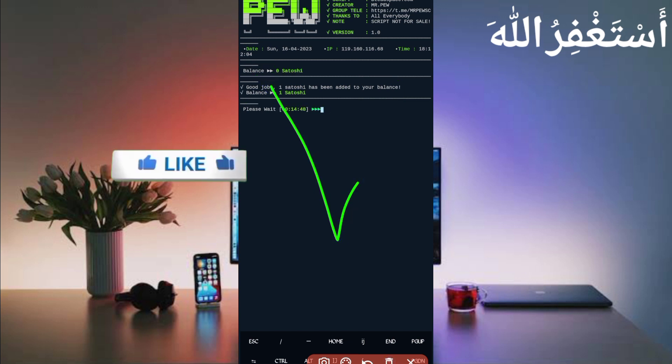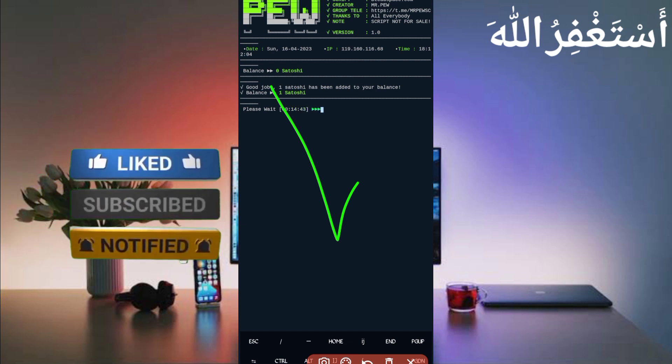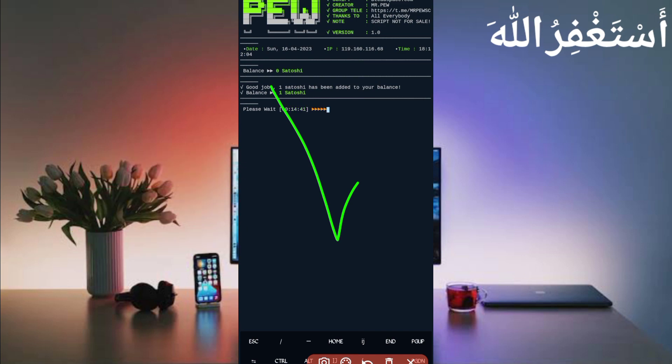If you want to watch more videos like this, subscribe to my channel and press the bell icon to get the latest updates. Also like the video to motivate me. I love you — bye bye, take care!